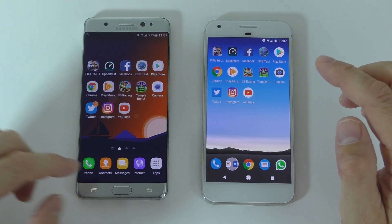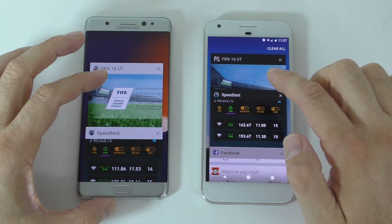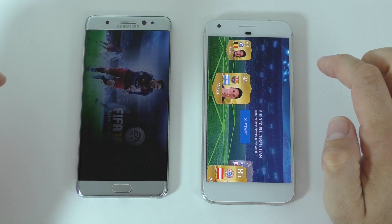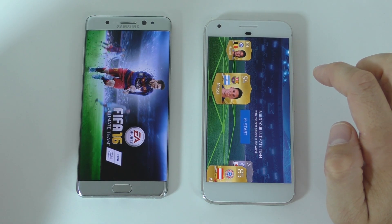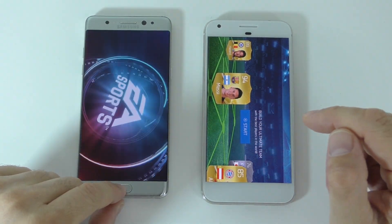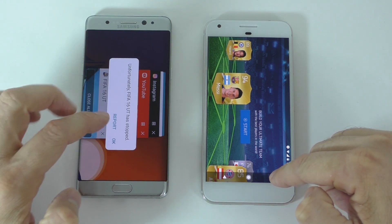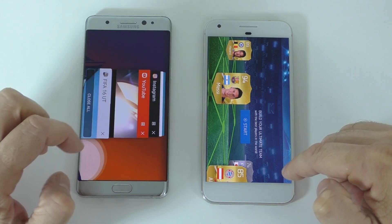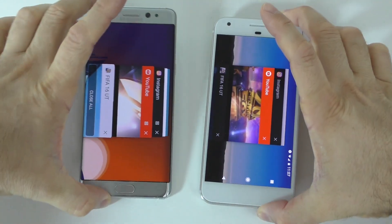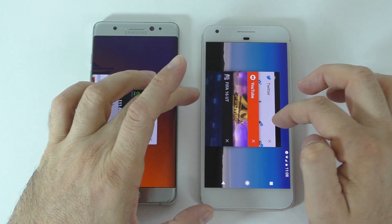Now let's see how apps hold in the background — the RAM management test. Going all the way back to FIFA 16: the Note 7 had to reload it, so the RAM management on the Note 7 is not the best. Unfortunately FIFA 16 has also crashed on the Note 7.